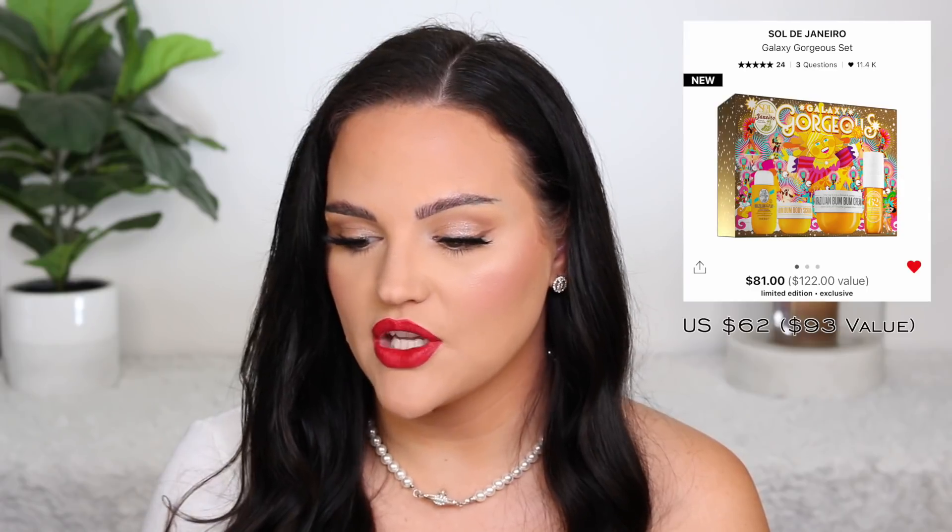Another set that caught my eye — and a bestseller — is from Sol de Janeiro, their Galaxy Gorgeous Set. I often get their sets around this time because it's one of my favorite body and hair care companies. This specific set has their shower gel cream, body scrub, boom boom cream, and the 62 hair and body mist, which are all favorites of mine. It retails for $81 with a $122 value. If you use those products like I do, it's a great time to pick them up in a value set. Or if you haven't tried it — honestly, if you have not tried the smell yet, get the set.